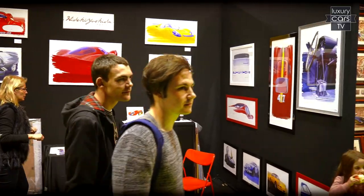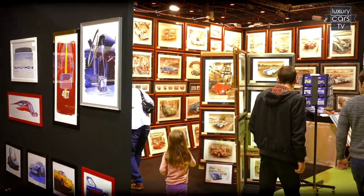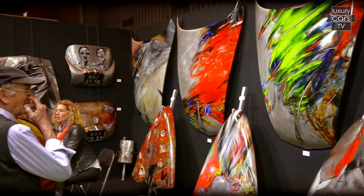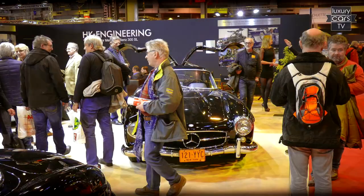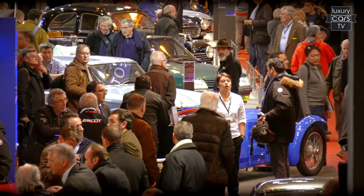Even lovers of automotive art shouldn't miss coming to the Retromobile. Through two long corridors, many artists and art galleries presented artistic photographs, sculptures, lithographs and graphics with a focus on classic cars. And who couldn't find anything there might go home with a small classic car from one of the booths with the miniature models. Our conclusion: the Retromobile opened the season with a bang.